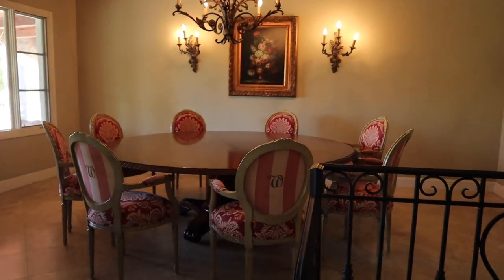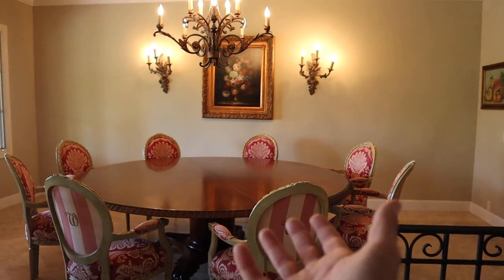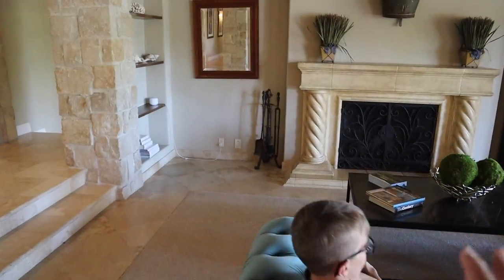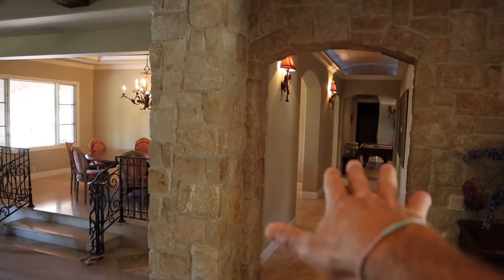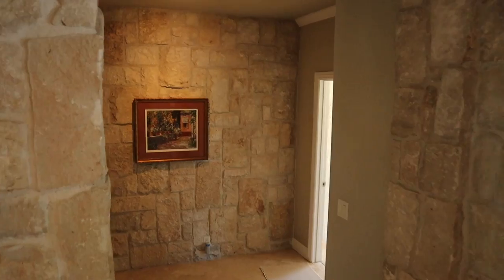We haven't honestly spent tons of time here because we've been outside mostly, but you've got a piano, this gorgeous dining area over here. Again, haven't eaten any meals here, but it's got a huge table for a family to sit. Fireplaces all over the place. So this is as you first walk in — the first thing you see is this incredible stunning entryway. We'll go down this hall in a minute and show you all of the fun and entertainment down there, but let's start in the bedrooms.